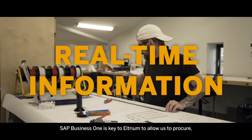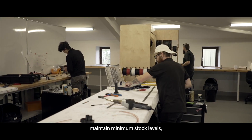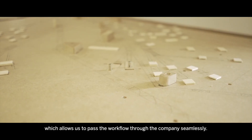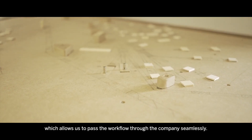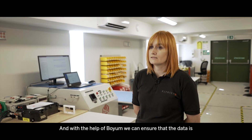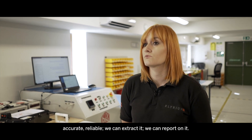SAP Business One is key to Eltrium to allow us to procure and maintain minimum stock levels, as well as raise and create production orders which allows us to pass the workflow through the company seamlessly. And with the help of Boyum we can ensure that the data is accurate, reliable — we can extract it, we can report on it.